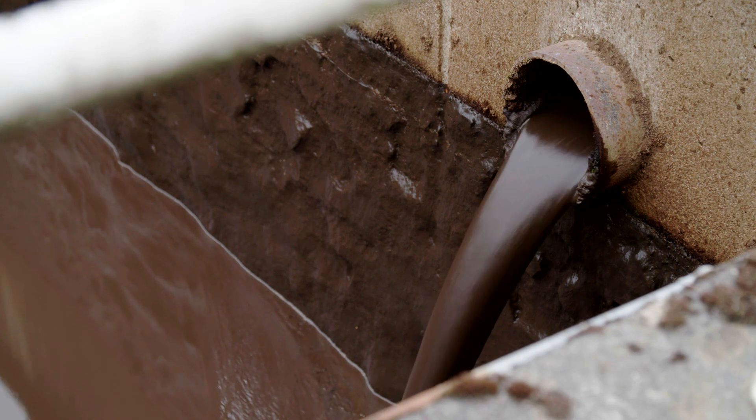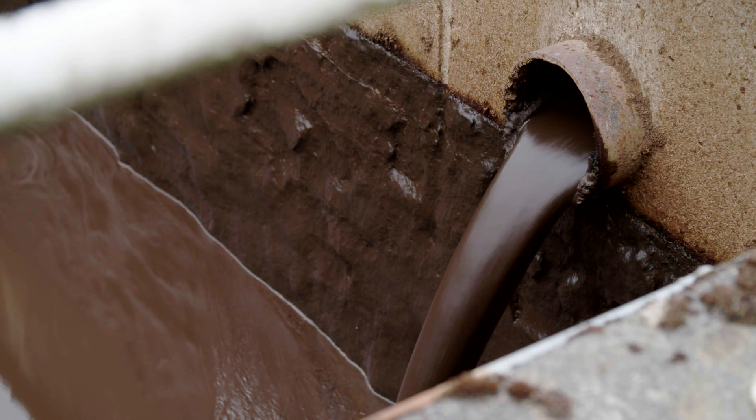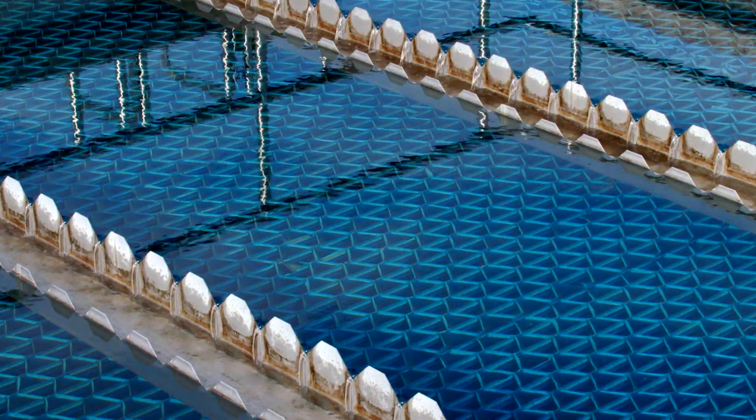This sludge is then pumped out of the tanks and treated elsewhere. Meanwhile, back in the settlement tanks, the clarified water is drawn off at the top into these special channels called weirs.